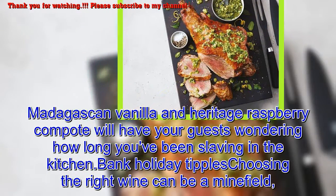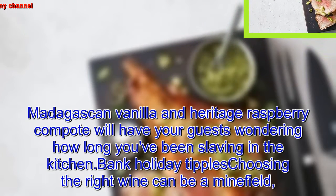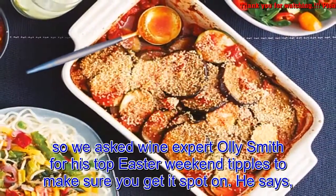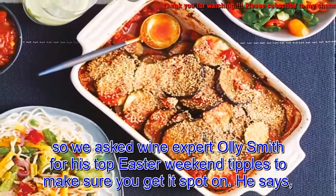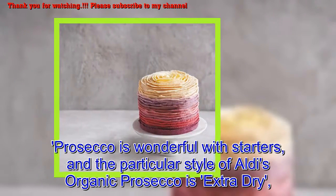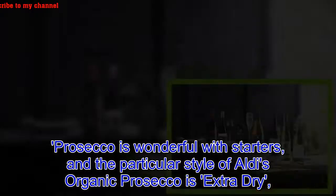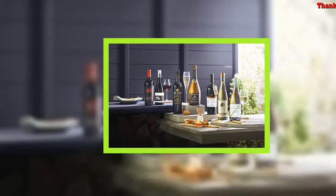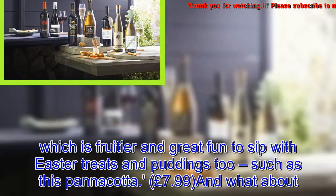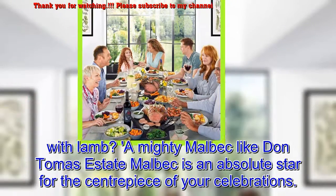Bank holiday tipples: choosing the right wine can be a minefield, so we asked wine expert Ali Smith for his top Easter weekend tipples to make sure you get it spot-on. He says Prosecco is wonderful with starters, and the particular style of Aldi's organic Prosecco — extra dry — is fruitier and great fun to sip with Easter treats and puddings too, such as this panna cotta — £7.99. And what about with lamb? A mighty Malbec like Don Thomas Estate Malbec is an absolute star for the centrepiece of your celebrations.